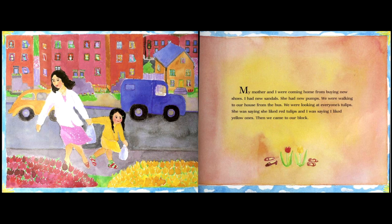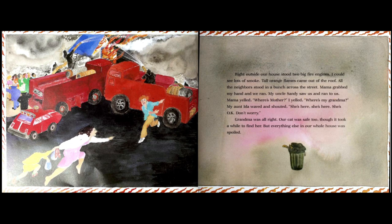My mother and I were coming home from buying new shoes — I had new sandals, she had new pumps. We were walking from the bus, looking at everyone's tulips, which are a kind of flower. She was saying she liked red tulips and I was saying I liked yellow ones. Then we came to our block and right outside our house stood two big fire engines, with lots of smoke and tall orange flames coming out of the roof.